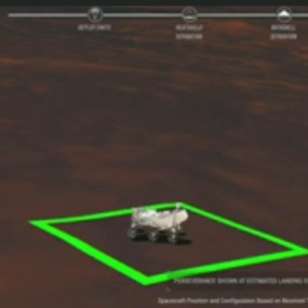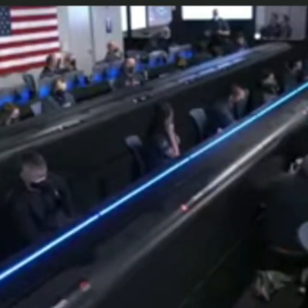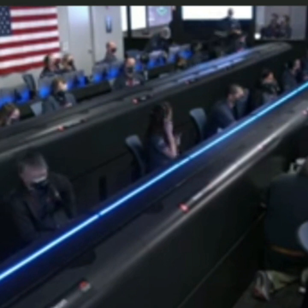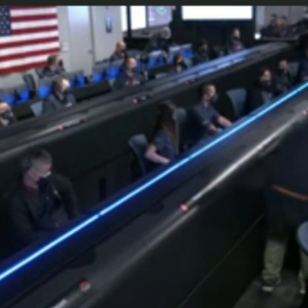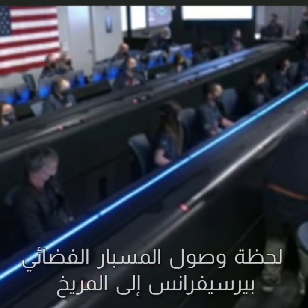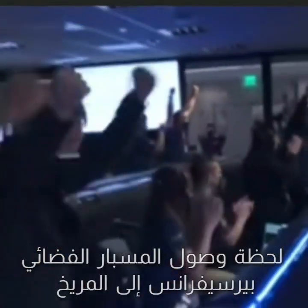We are getting signals from MRO. UHF is good. Touchdown confirmed. Perseverance safely on the surface of Mars, ready to begin seeking the signs of past life.